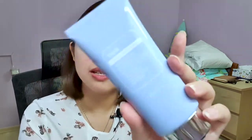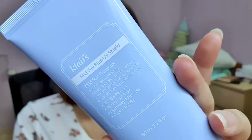Hi everyone, my name is Crystal and I'm back with a new video. So today's video I'm going to be talking about the Dear Klairs Midday Blue UV Shield. This is a new sunscreen release from Dear Klairs and it's been out for quite a while. I've actually been testing this out and I'm just going to be sharing my thoughts and opinions on this particular product so far.